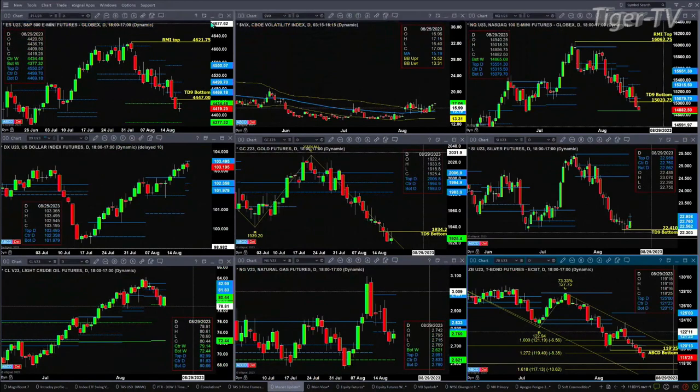We begin in the upper left-hand side with the ES. It negated its TD9 count bottom immediately. Price is trading right now within its bullish structured weekly profile — the bullish structured profile support is between 43.77 and 44.34. Spot volatility is still trading above its 50-day exponential moving average and above yesterday's high, which is not a real positive for the S&P 500.